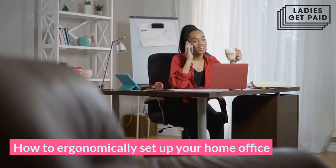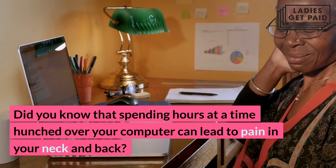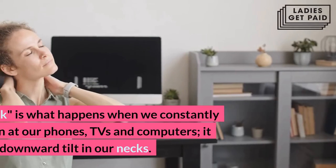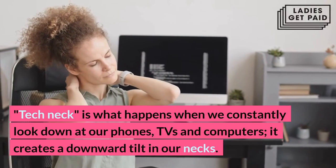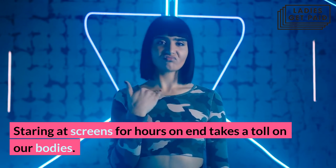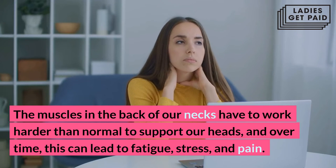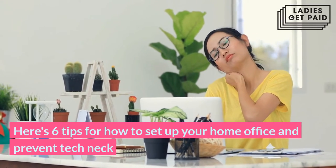How to ergonomically set up your home office. Spending hours at a time hunched over your computer can lead to pain in your neck and back. When you're sitting in an unnatural position for long periods of time, your muscles get tired and start to ache. "Tech neck" is what happens when we constantly look down at our phones, TVs, and computers — it creates a downward tilt in our necks. Staring at screens for hours on end takes a toll on our bodies, as the muscles in the back of our necks have to work harder than normal to support our heads, leading over time to fatigue, stress, and pain. Here are six tips for how to set up your home office and prevent tech neck.